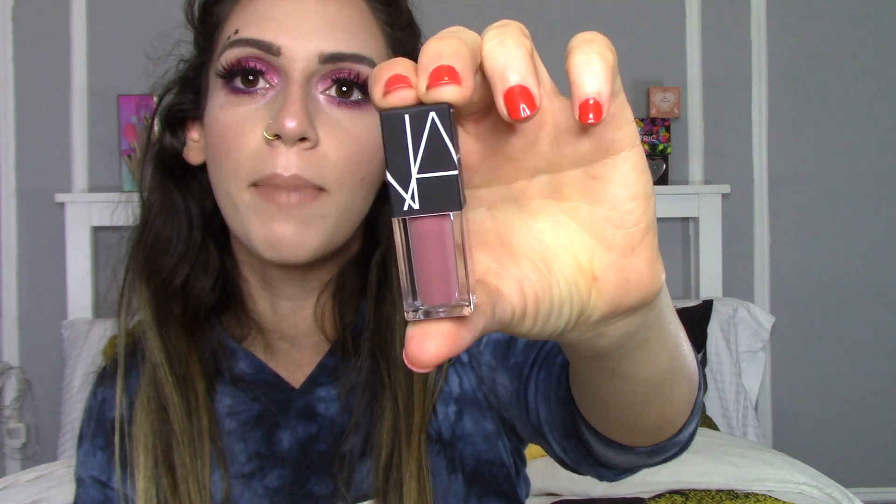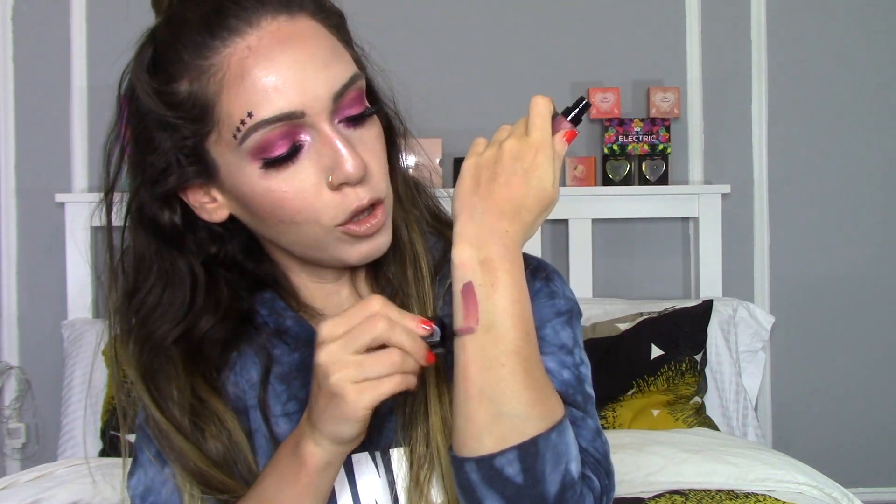The first lip product you are receiving is from NARS and this is in the shade Bound. This is one of the NARS Velvet Lip Glides — it's kind of a hybrid between a lip gloss and a liquid lipstick. I love these so much because they're freakishly comfortable, like you feel like you have jelly on your lips but in a very good way. It's not sticky, not uncomfortable. It doesn't last the longest on the lips and you'd probably have to reapply, but it's that everyday lip product you just want to wear because it's so comfortable and beautiful. It's kind of a beautiful dusty rose color.